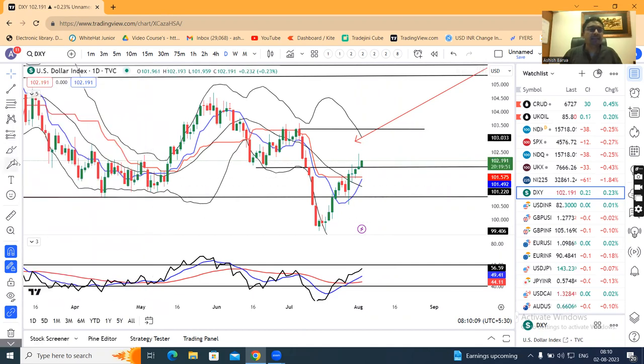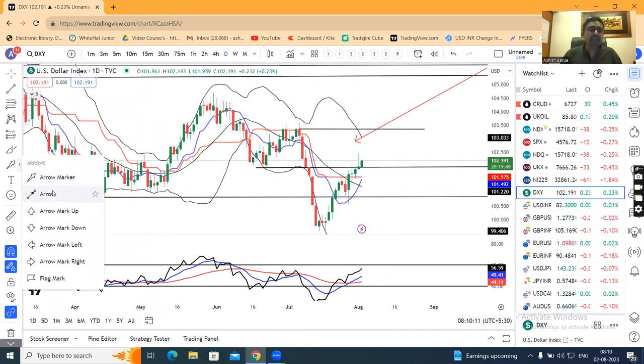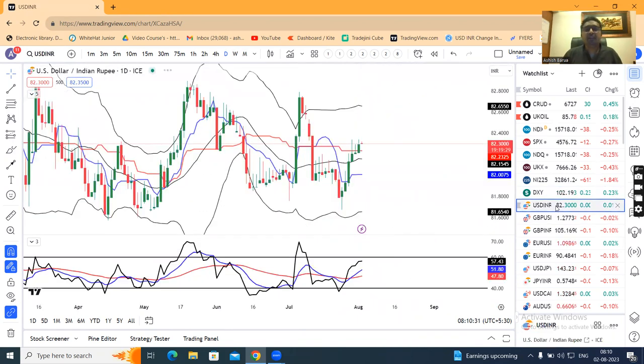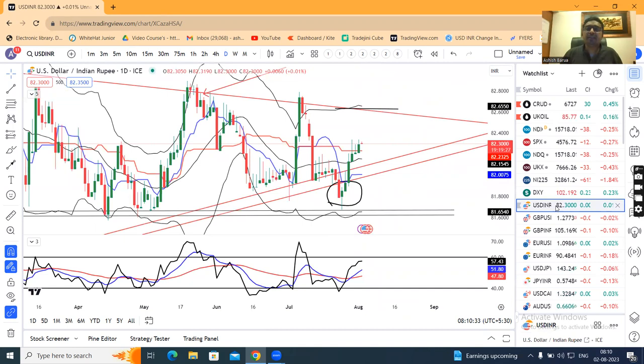On the dollar index daily chart, RSI is approaching 60 — currently at 56.60. There is a resistance at this level, so we have to watch how it behaves as RSI approaches 60.